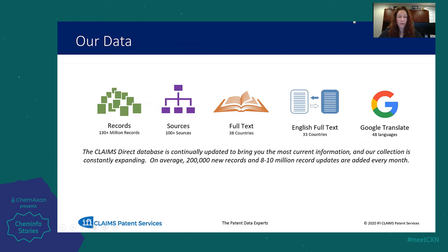A little bit more about our data. We currently have over 130 million records in our database that come from over 100 sources. We added 14 full-text countries last year, bringing us to 38 full-text countries, and we are in the process of adding six more that should complete this year. Of those 38 full-text countries, we have English full-text available for 33 of them. We also provide data enrichment for nine countries and are working to add two more. We are constantly updating the database to ensure our clients have the most current information.